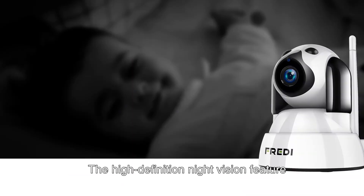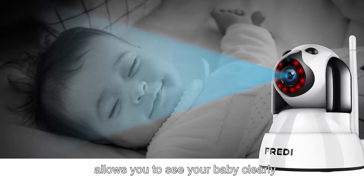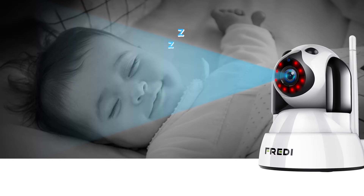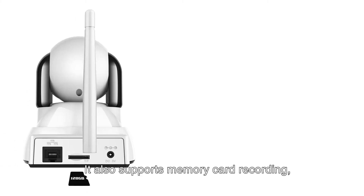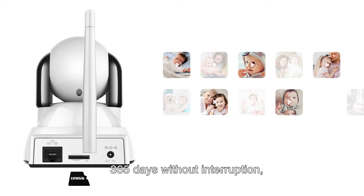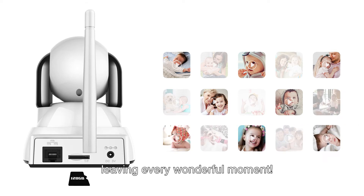The High Definition Night Vision feature allows you to see your baby clearly without disturbing your baby at night. It also supports memory card recording — 365 days without interruption, leaving every wonderful moment.